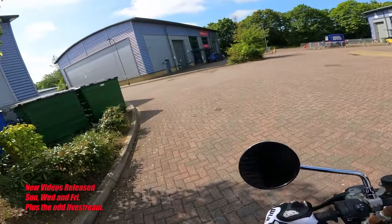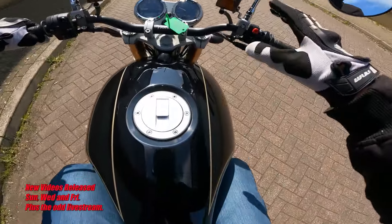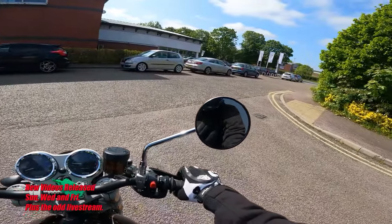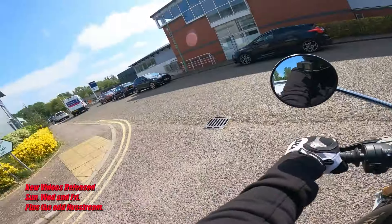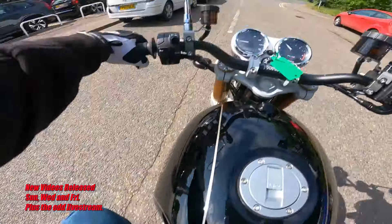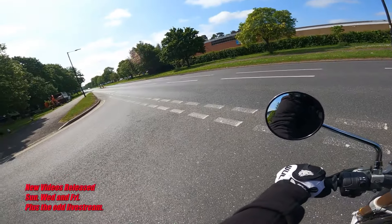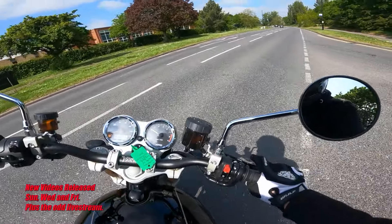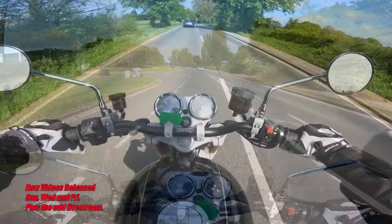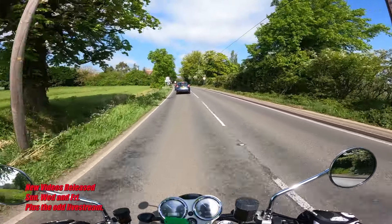Well, off we go. Phil did warn me that this has quite a large turning circle, so he said to be aware of that coming out of here — and to be honest, that wasn't too bad. He also said that this does like to be revved, so we'll put that to the test when we get on the country lanes. Norton 961 Commando — yeah, look at this beast.